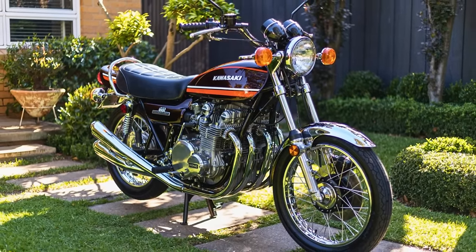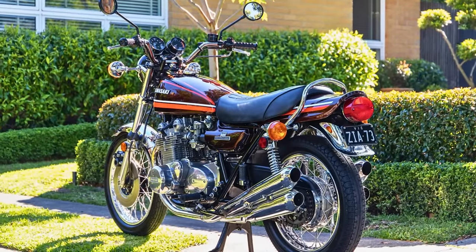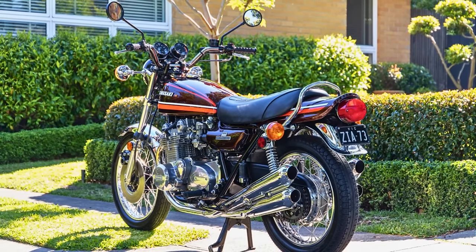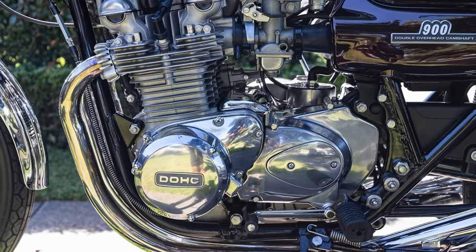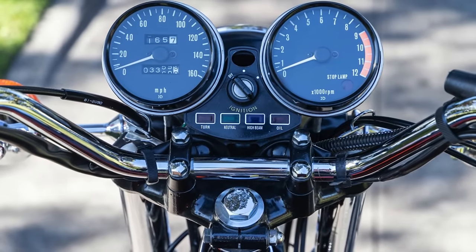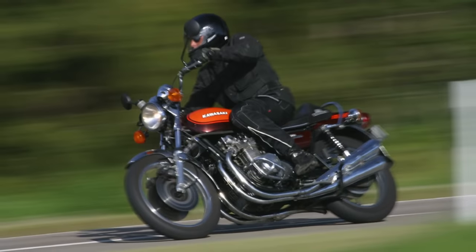The Z1 wasn't just any run-of-the-mill bike. It was the trendsetter that made inline, across-the-frame four cylinders all the rage. You could say it laid the groundwork for the modern Z1000, Kawasaki's current big shot on the block. The Z1 boasted 90 horsepower and could hit a top speed of 132 miles per hour — back in the day, it was the speed demon, leaving everyone else in the dust.